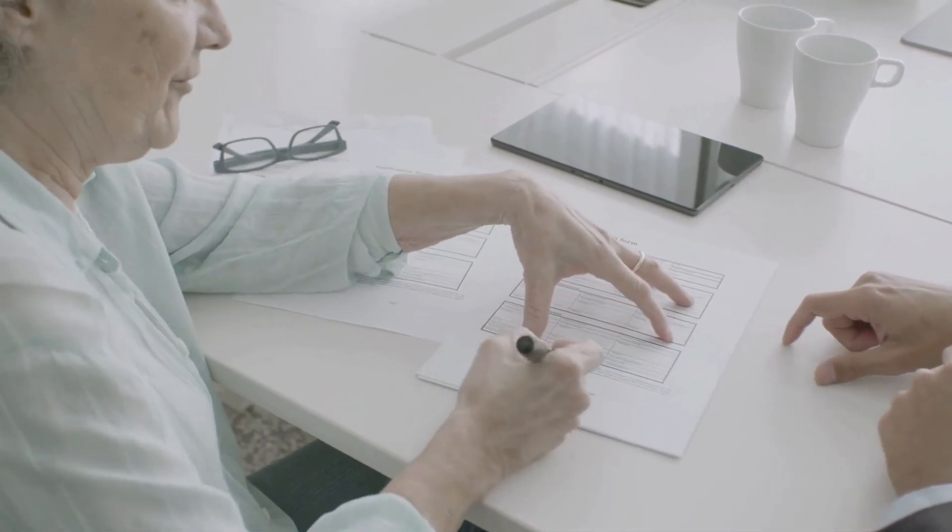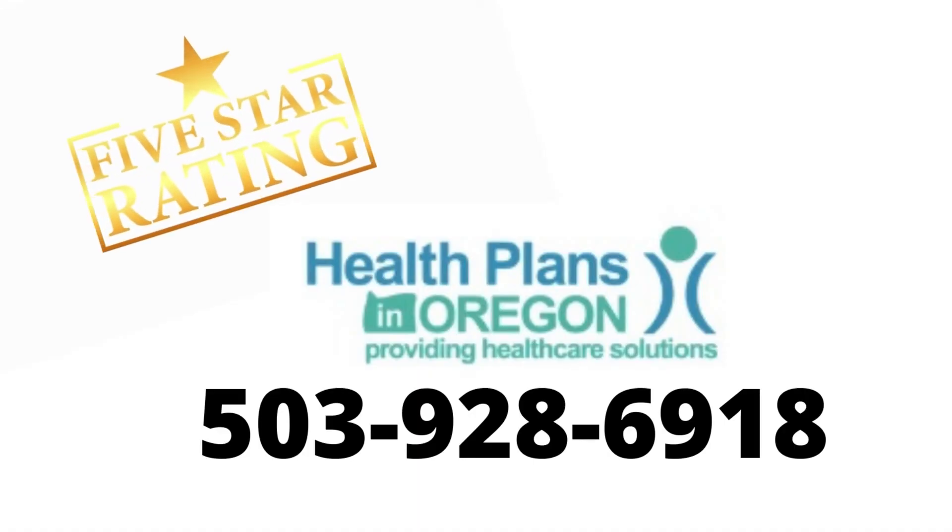Get free help from your local, licensed, certified, five-star reviewed, and well-experienced insurance agent. Call 503-928-6918.